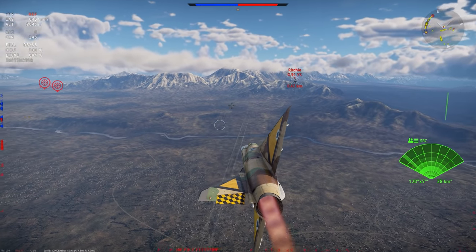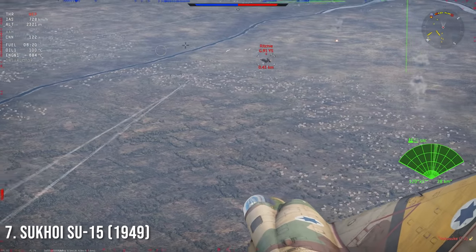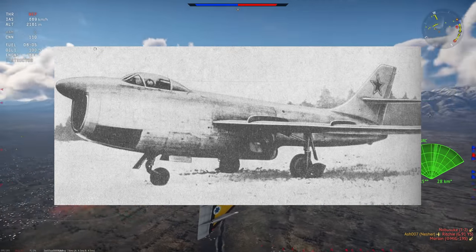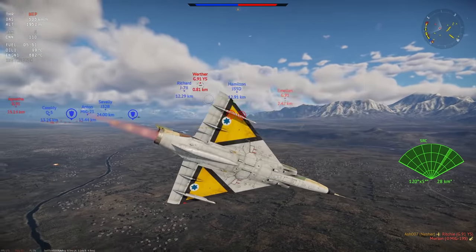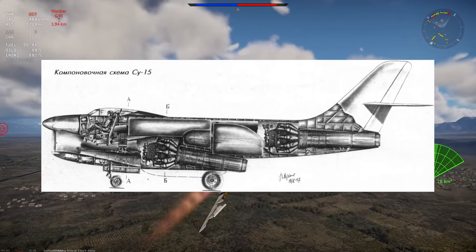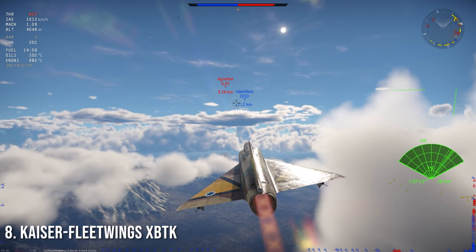Number seven is not the Su-15 you'd be thinking of — instead it's the 1949 variant, which is an incredibly interesting-looking aircraft. It could do 985 km/h — about 612 mph — with a service range of basically nothing, but it had two 37mm guns and a radar. They built one of these things, with its first flight on 11 January 1949. The only reason I like it is because it has such a happy face — just look at it.